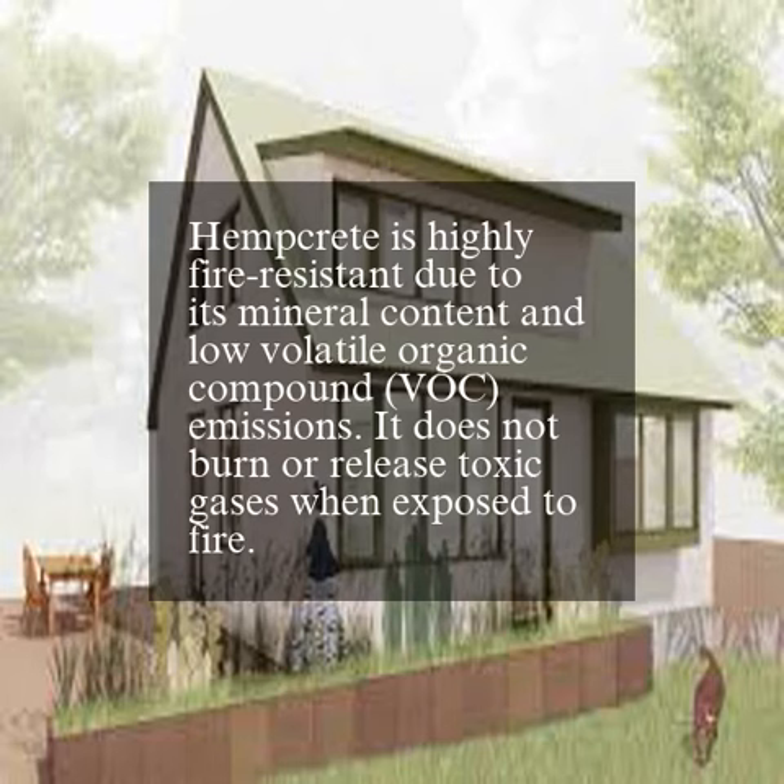Hempcrete is highly fire-resistant due to its mineral content and low volatile organic compound (VOC) emissions. It does not burn or release toxic gases when exposed to fire.